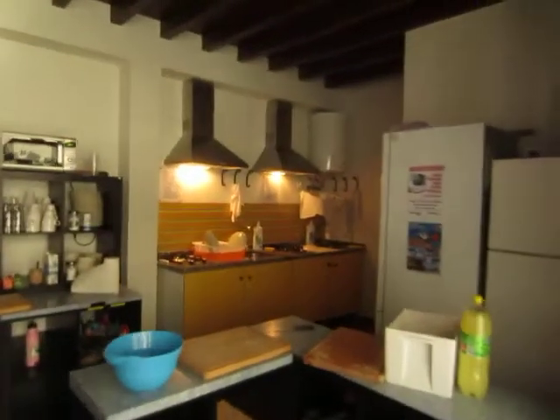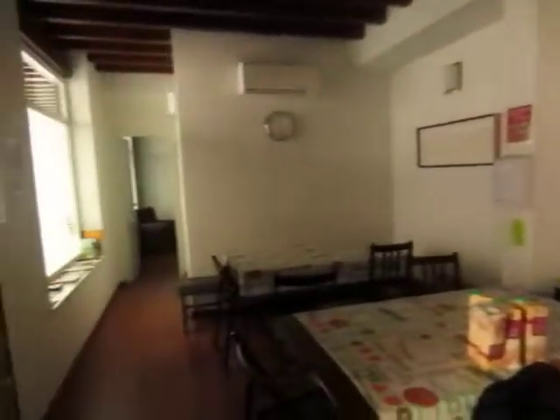Elevator going upstairs. Got the kitchen in there, a little dining area that leads over to our little living room.